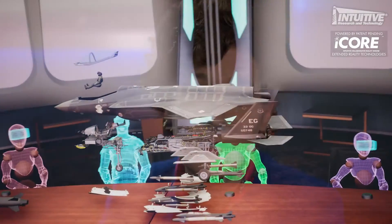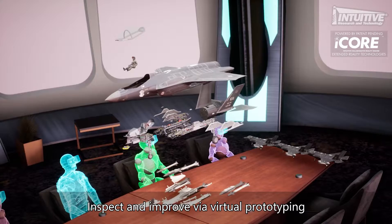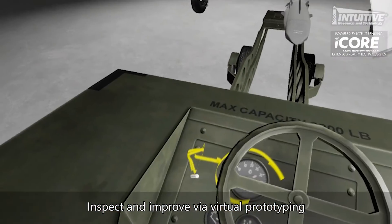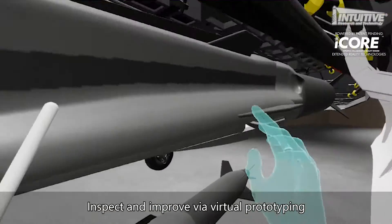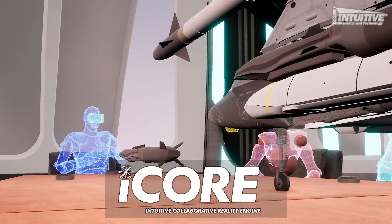Being able to train and prepare that much better, that much faster with virtual reality technology would have made a real difference. You could do such things as pilot line developments — develop the production line in the virtual environment, actually get it to work virtually before you ever had to lay out any floor plans, get any capital investment, any test equipment or facilities. All those expenses. That would be a pretty amazing thing.